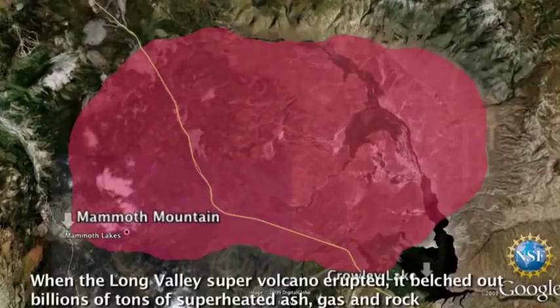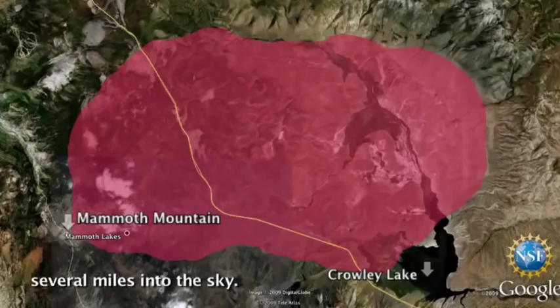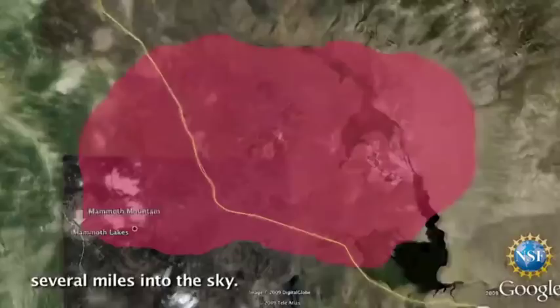When the Long Valley supervolcano erupted, it belched out billions of tons of superheated ash, gas, and rock several miles into the sky.